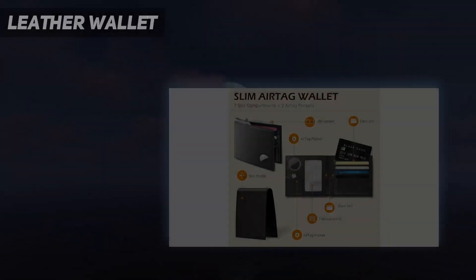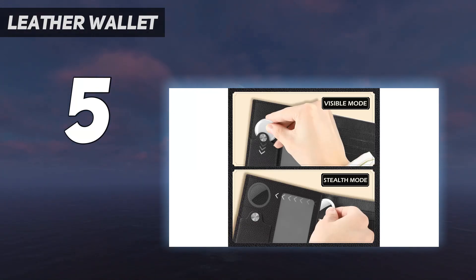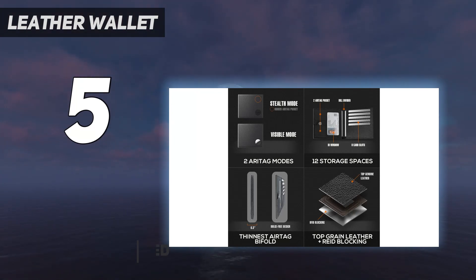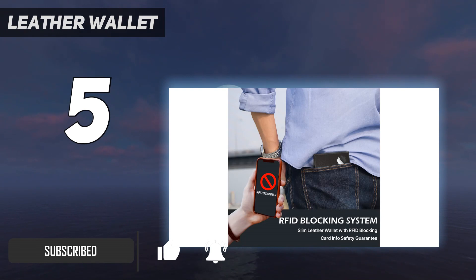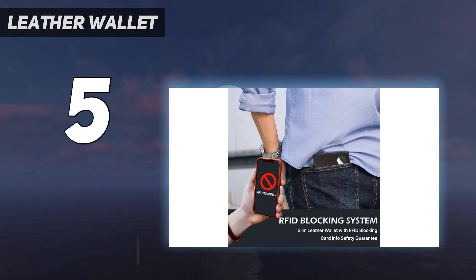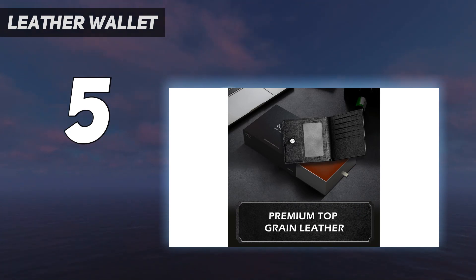Starting at number 5: the Leather Wallet. If you happen to like using Apple AirTags to track your keys, luggage, and other often forgotten items, this might be the wallet for you. It has not one but two pockets to perfectly fit an AirTag. One can be seen from the exterior and the other is a discrete interior flap so it goes unseen — use whichever you prefer to stow the AirTag.